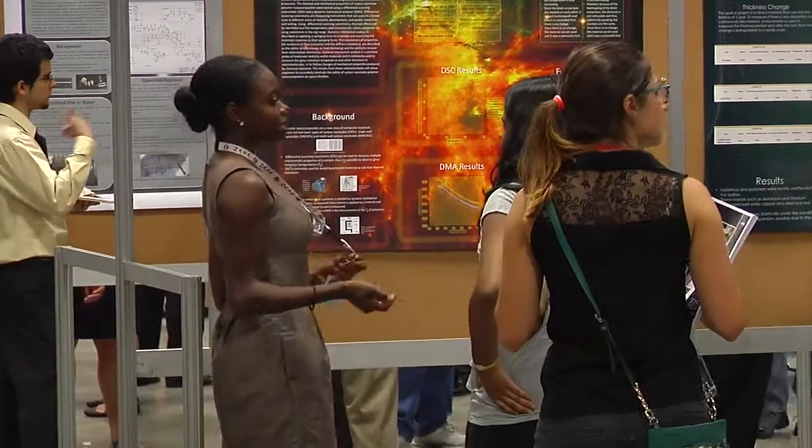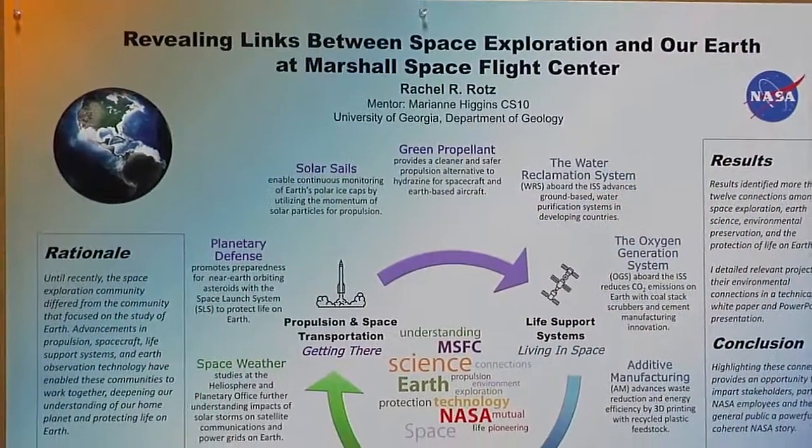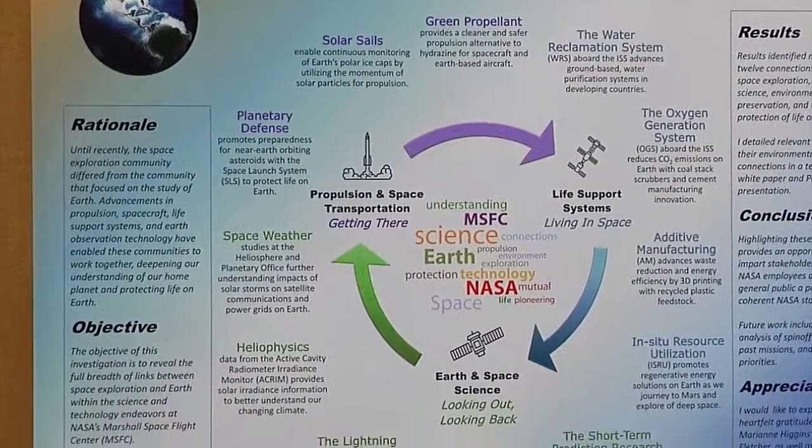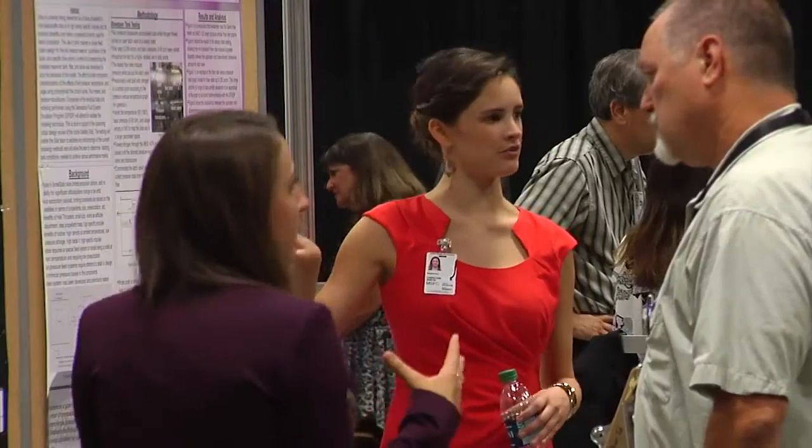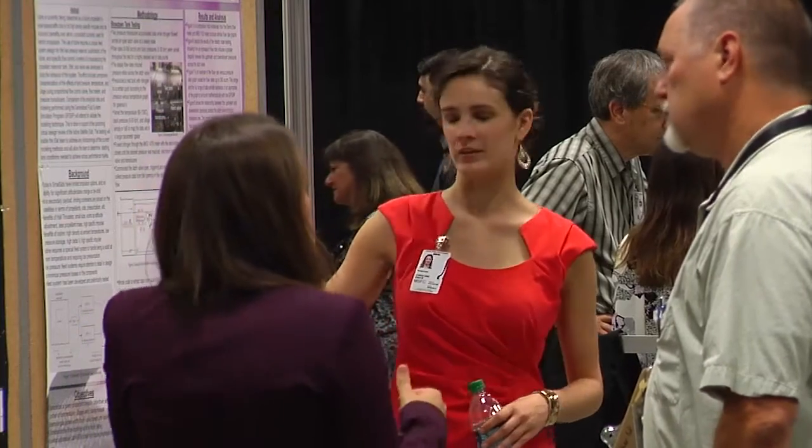My name is Rachel Rhodes and I attend the University of Georgia and I'm interning in the Office of Strategic Analysis and Communications. My internship project here at Marshall Space Flight Center is to bring together efforts which contribute to green activities. I created a technical white paper which revealed the links between projects at Marshall and protecting our environment.